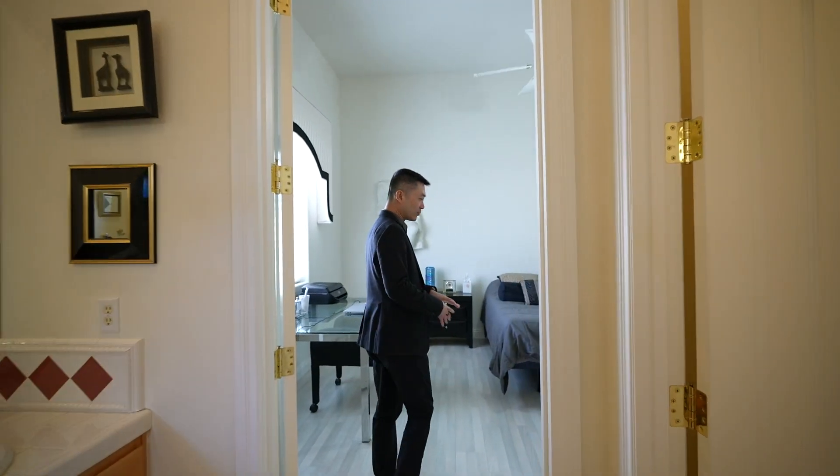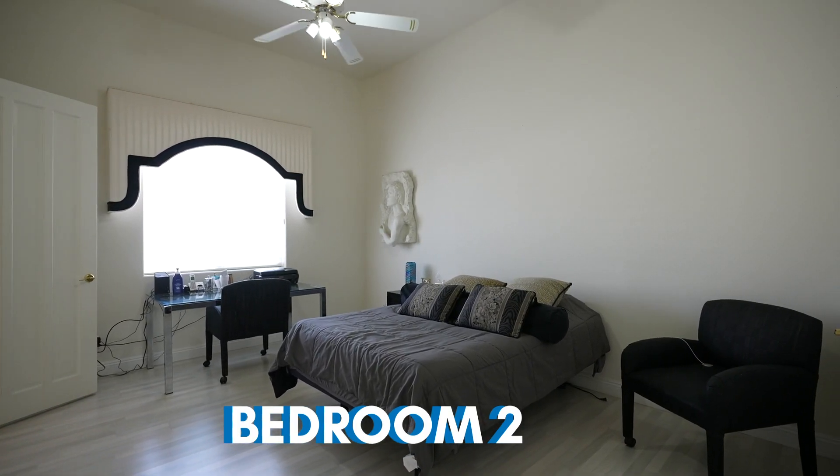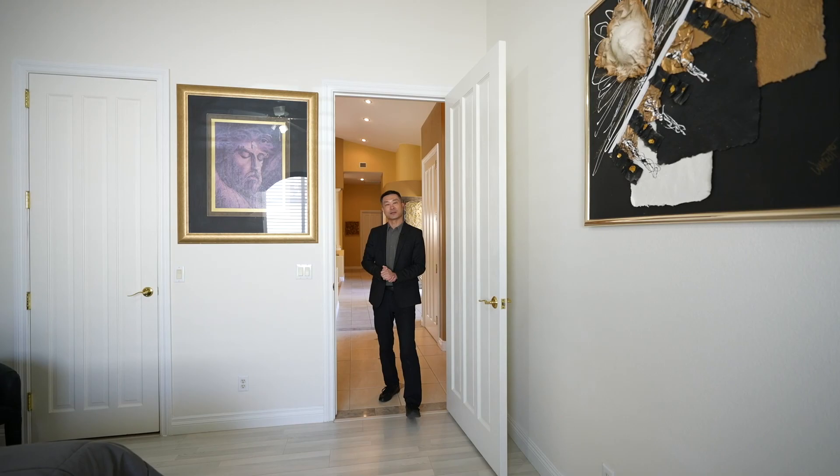Over here we have laminate flooring and the high ceilings continue throughout the house.